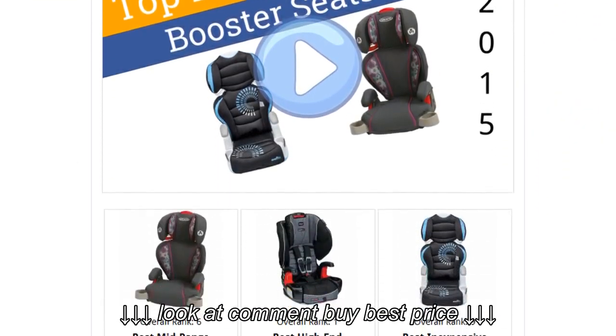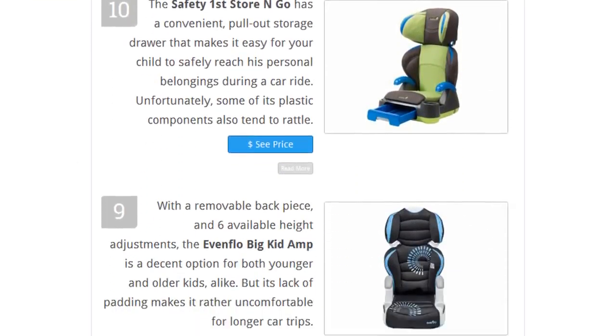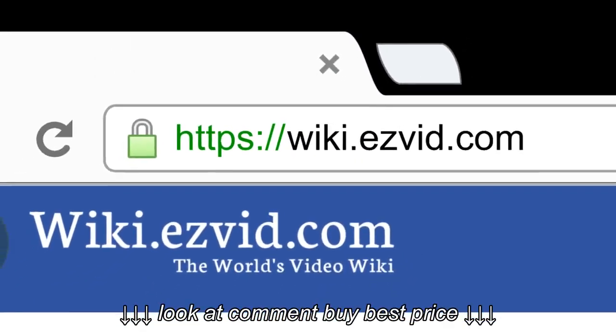To see all this stuff, go to wiki.easyvid.com and search for booster seats, or click beneath this video.